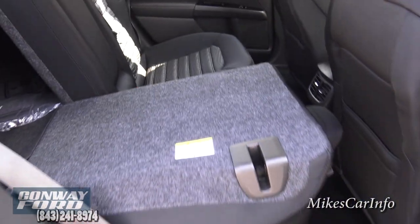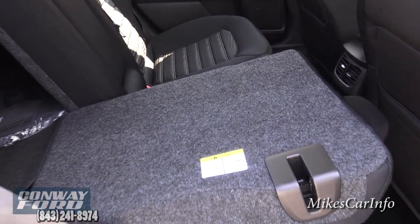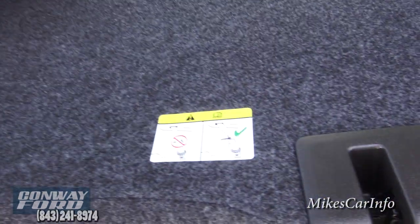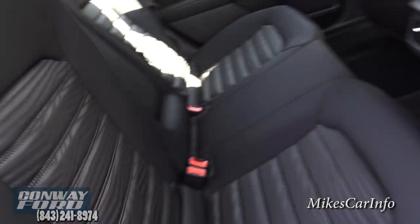These seats do fold down in case you need extra cargo space — like if you're going to Lowe's or something. Just make sure the seat belt is out of the way when you put the seat back up and that it snaps in place.